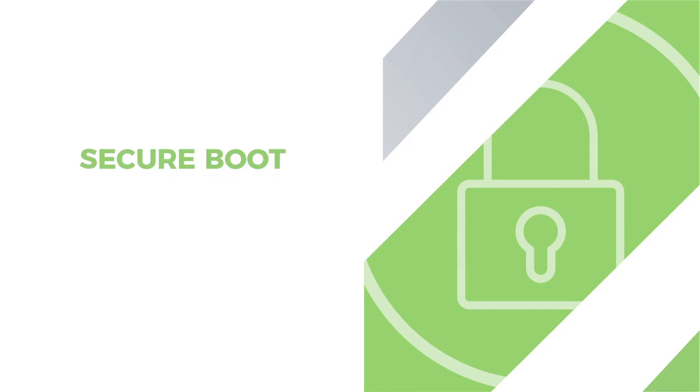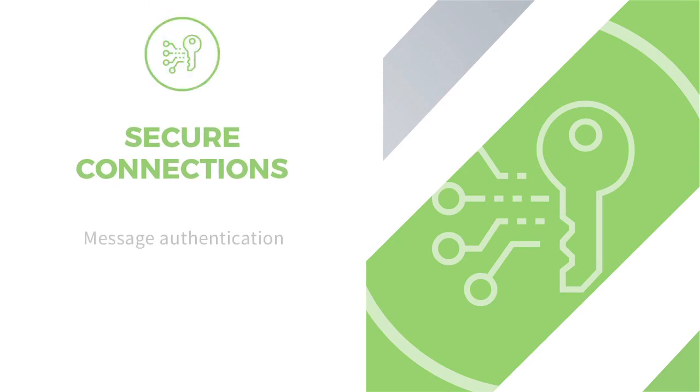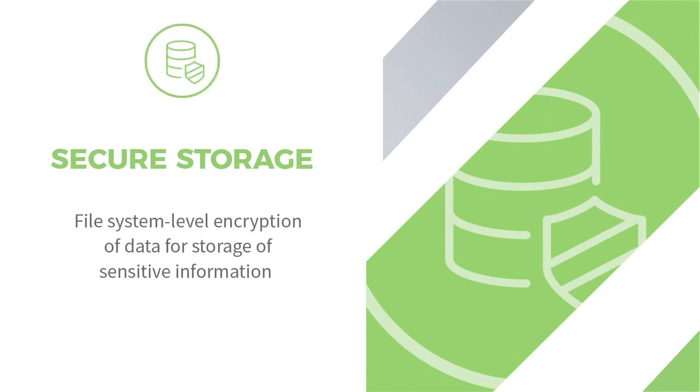No insecure legacy protocols like Telnet are allowed. Secure boot includes firmware authentication — the router will determine whether its firmware originated from Digi International and will prevent boot up if it has been modified by another entity. TrustFence also includes secure connections for message authentication. Additionally, secure storage is incorporated in the form of a cryptographic module for a fully encrypted file system.